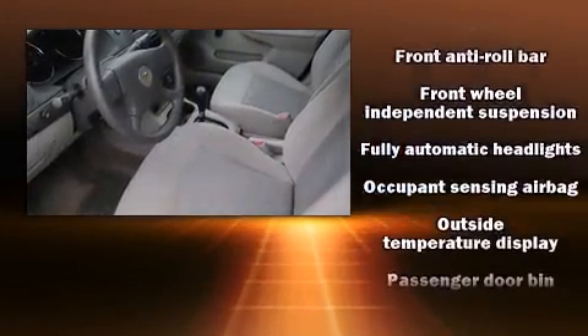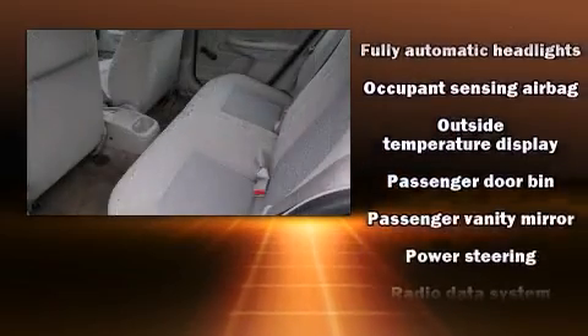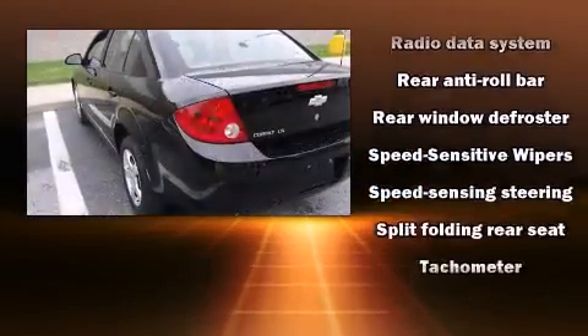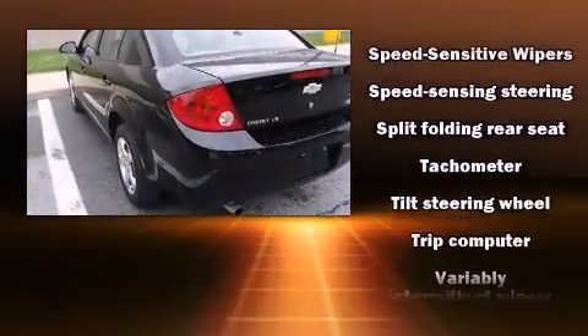Audio features include a CD player with AM-FM radio and four well-positioned speakers. It also arrives with a Carfax history report, providing you peace of mind with detailed information.